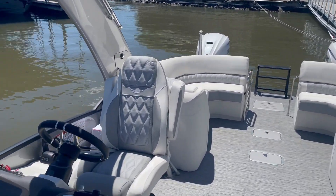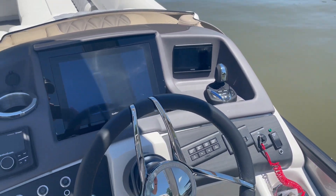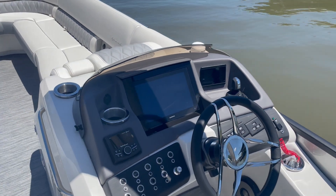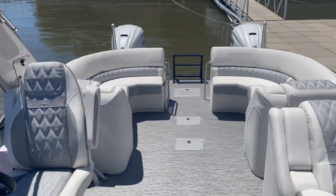It does have that famous joystick docking, which just takes the stress out of docking. Very cool. If you haven't seen it, let us know — we can get you in the water on one if you're interested.